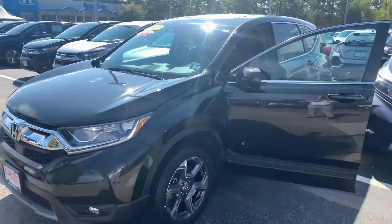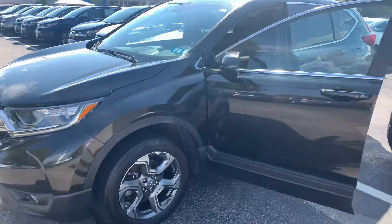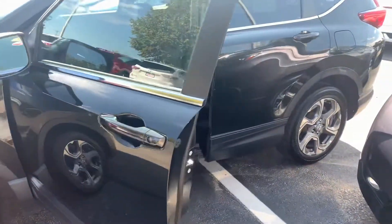Hey there Francis, this is Bob Black over at AutoFair Honda in Manchester, New Hampshire. Thanks for your interest in the 2017 Honda CR-V EXL.